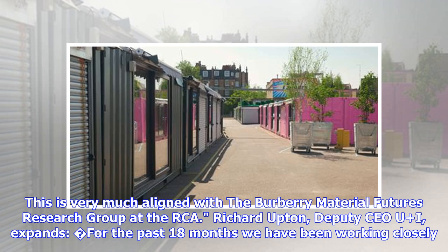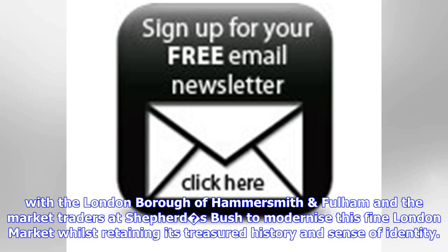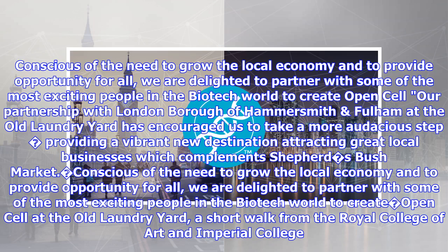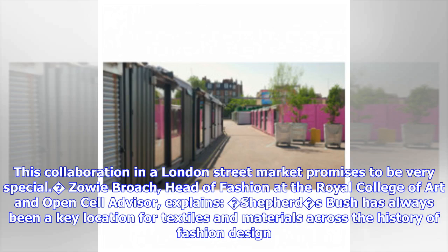For the past 18 months we have been working closely with the London Borough of Hammersmith. Careful listening to the community reveals a real appetite for positive change, and we have made some subtle interventions that have started to increase footfall and diversity. Cautious of the need to grow the local economy and provide opportunity for all, we are delighted to partner with some of the most exciting people in the biotech world to create OpenCell.